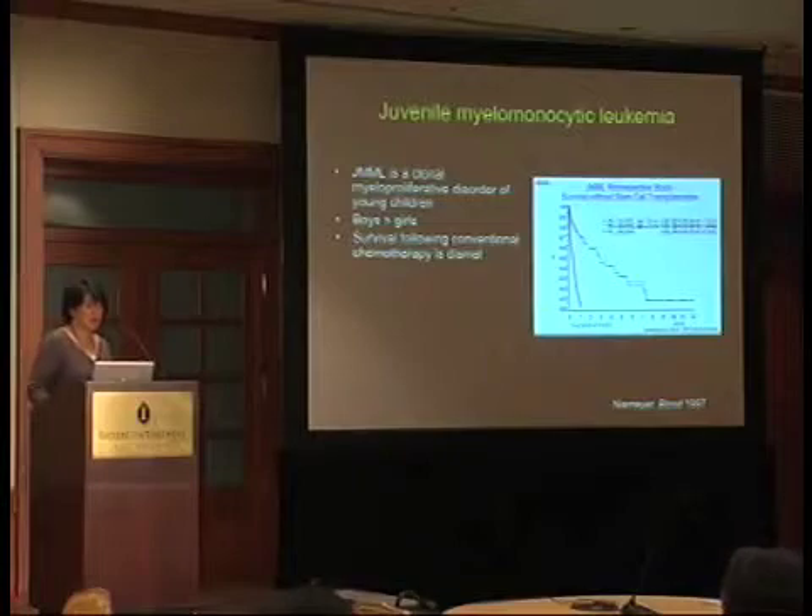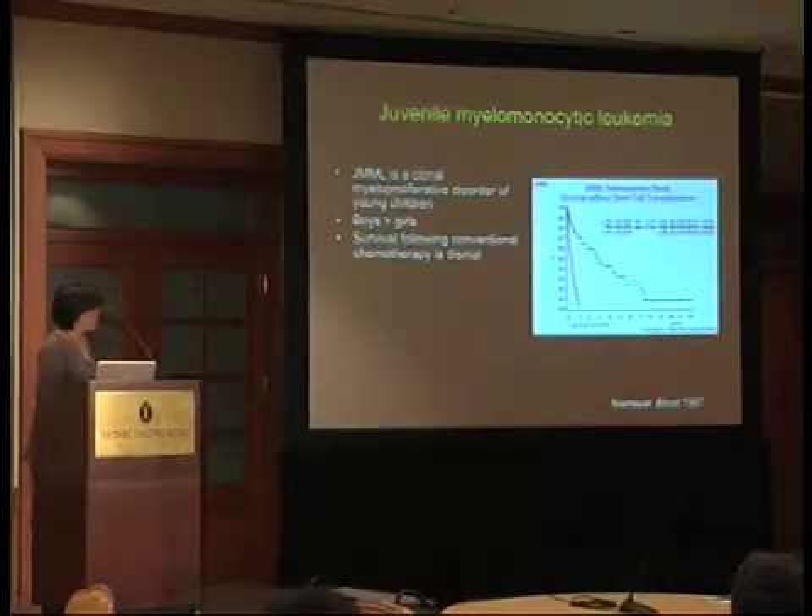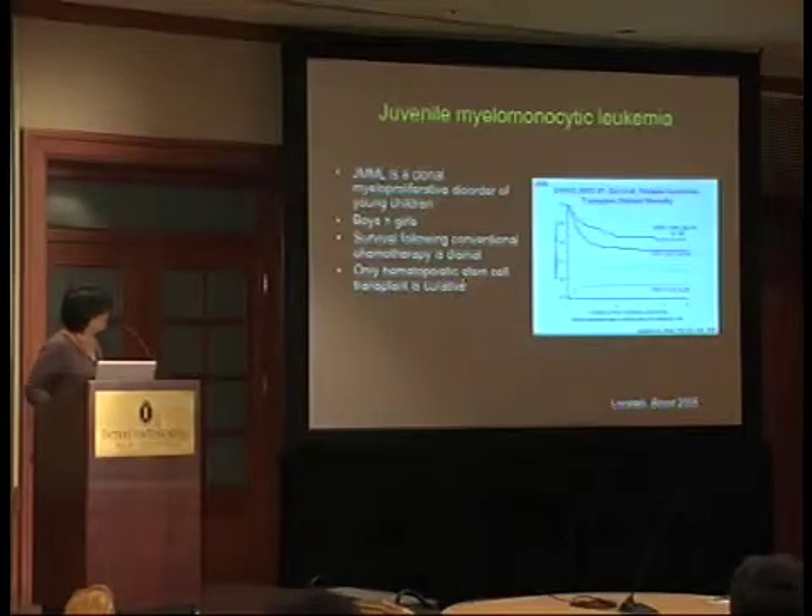Survival following conventional chemotherapy is quite dismal. This was a review by Charlotte from that same Blood paper — patients stratified by presenting platelet count at diagnosis who were treated without stem cell transplantation. Those who present with a lower platelet count have poor outcomes, and all of these event-free survival curves go down to less than 10%. Franco Locatelli, on behalf of the EWOG MDS 97 trial, reported in 2005 that hematopoietic stem cell transplant is curative with an overall survival of approximately 64% and an event-free survival of 52%.